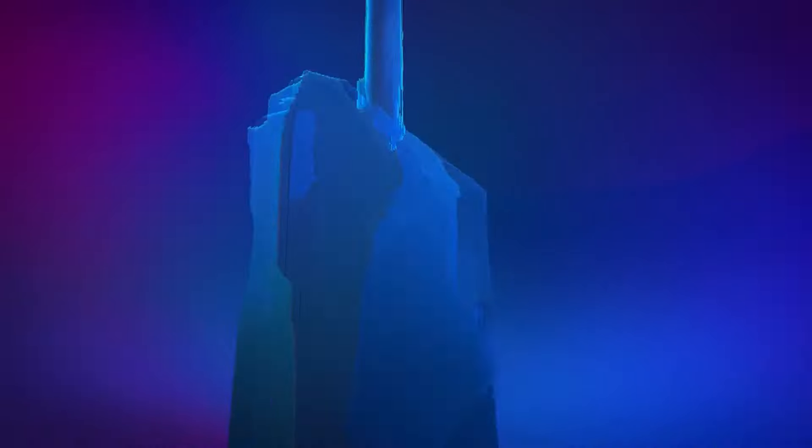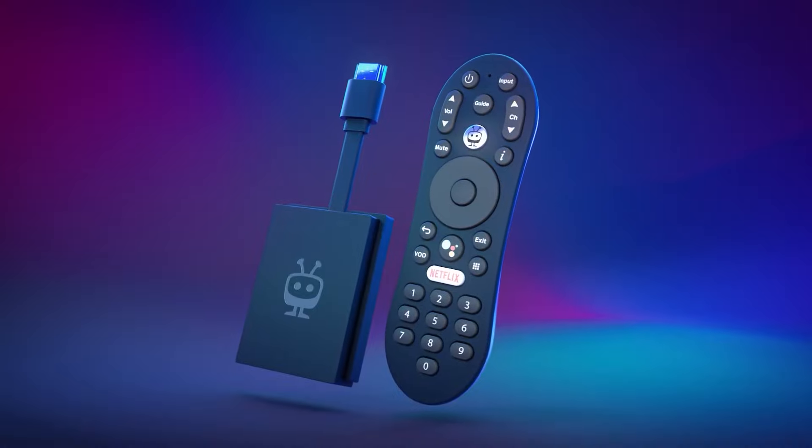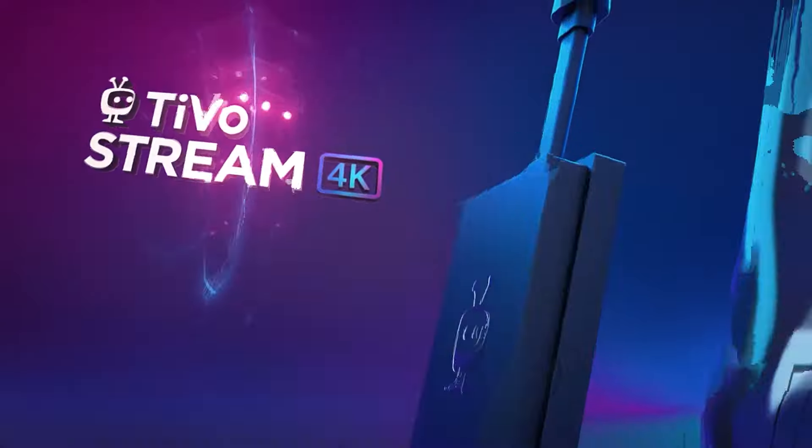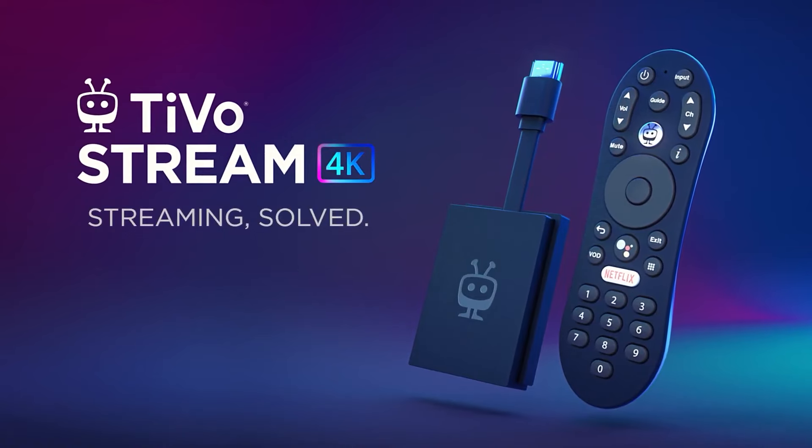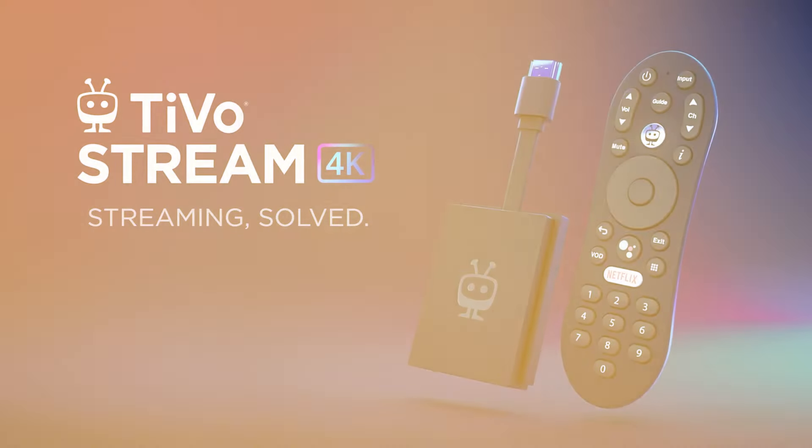So if you're ready to cut the cord, stream smarter, and elevate your entertainment experience without breaking the bank, the TiVo Stream 4K awaits, ready to become your budget-friendly entertainment champion. Number 3.